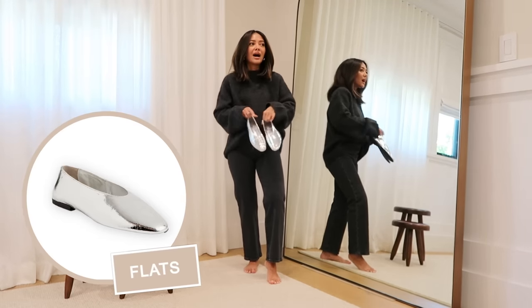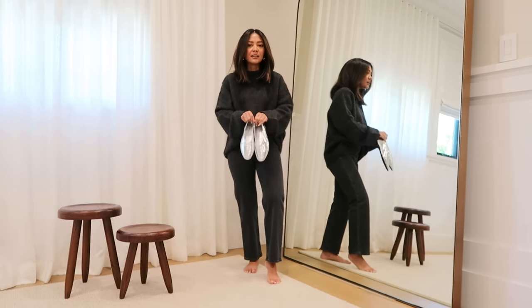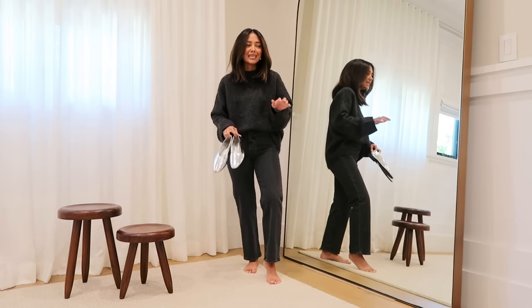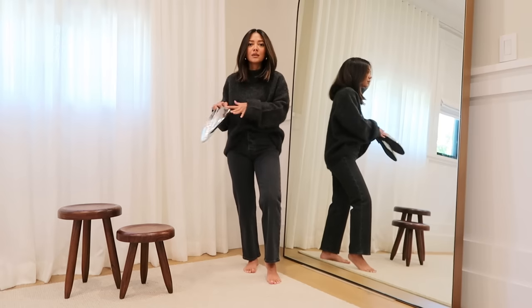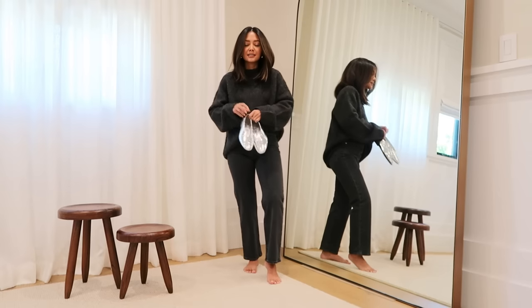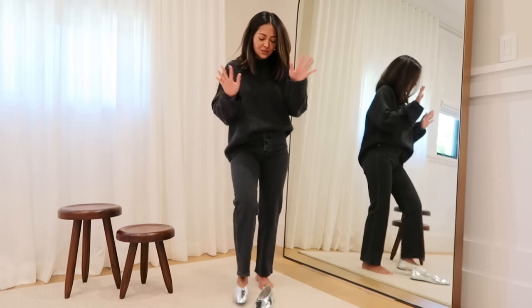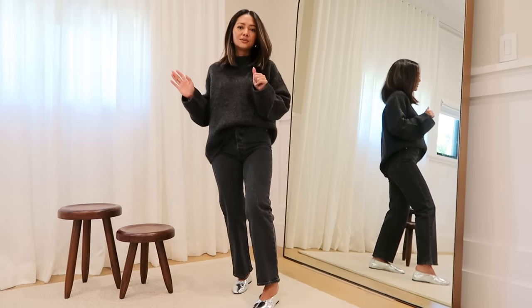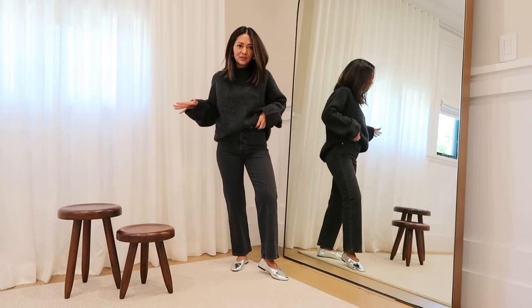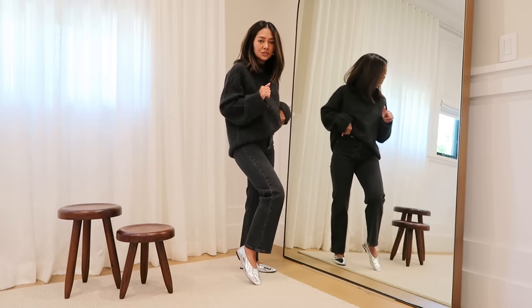Item number two that everyone needs to try is a pair of flats. I didn't think I was a fan of flats until I tried these silver ones. I actually bought a pair of silver ballet flats for my daughter Presley and I love them on her, but I didn't think I'd love them on myself. I'm going to put these on and show you why I love them — with this outfit it's just a winner, the perfect accessory.